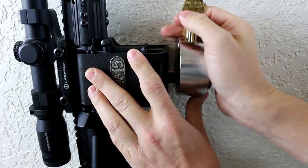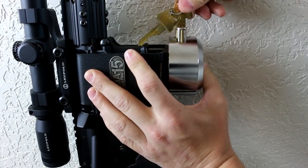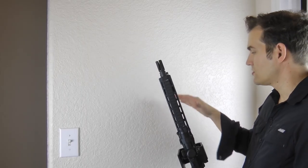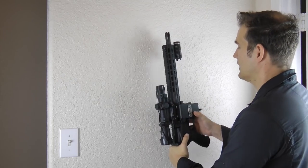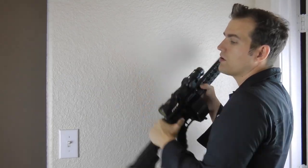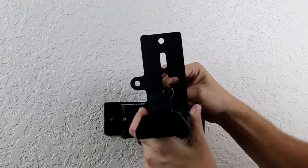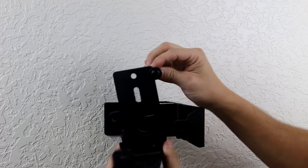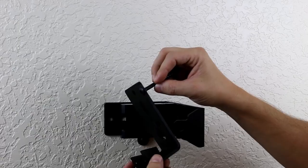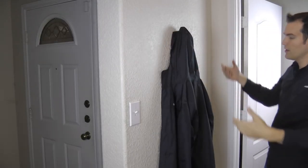The developers decided against creating yet another safe and instead developed a more compact locking device. After a countdown of four seconds, the firearm is available for use. Nevertheless, removing a rifle from the wall will require approximately 3,500 pounds of force. Even in complete darkness, the specialized lock can easily be opened with one hand. In addition, the device can be concealed by wearing a regular jacket. $110 are required for payment.